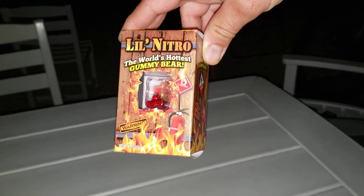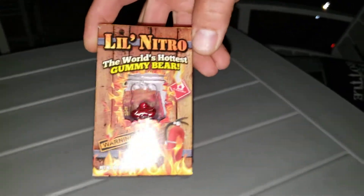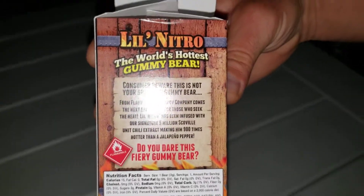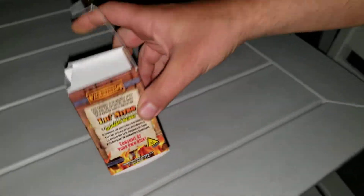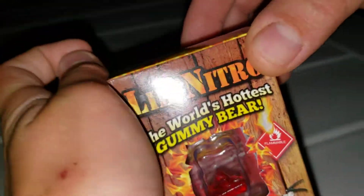What's up guys, welcome back to another YouTube video here on the channel. As you guys see here, we got the Lil Nitro — it is the world's hottest gummy bear. My dad is spinning around the box and giving you guys a nice little 360 of how the box looks. You guys want to see a better look of it, just search it up. There's the front of the box: world's hottest gummy bear.